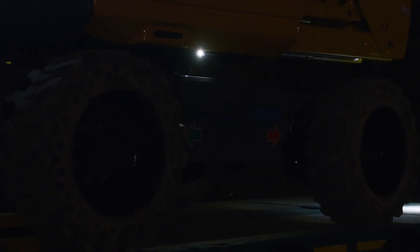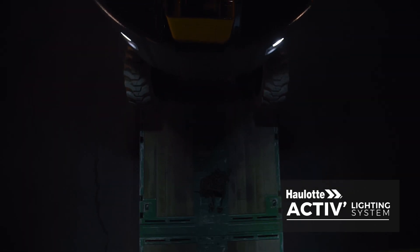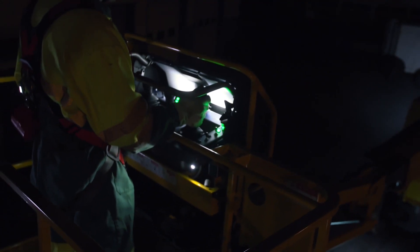At night, safety is enhanced for loading and unloading operations with the Haulotte Active Lighting System. A dozen LED spotlights provide perfect visibility for the basket, controls, and maneuvering area.